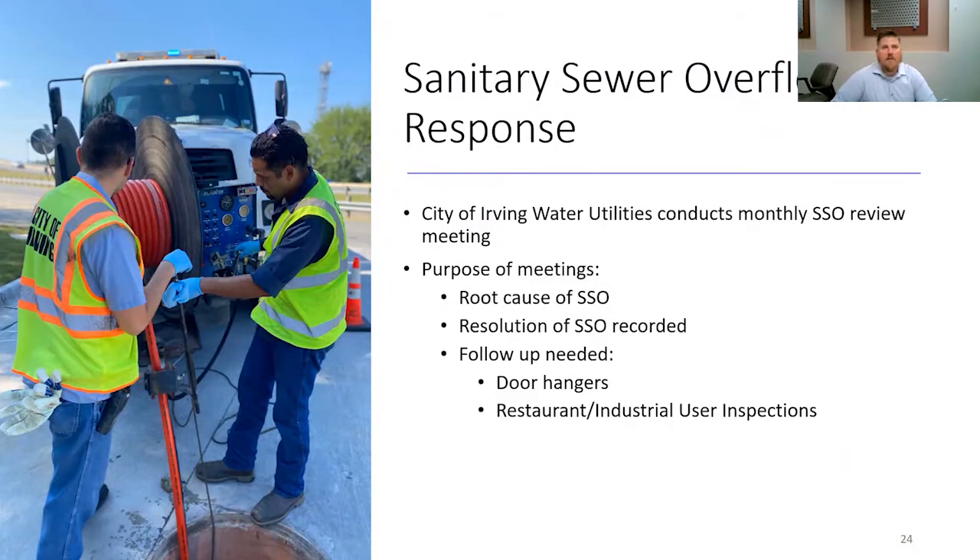Regarding sanitary sewer overflow response, the City of Irving conducts a monthly SSO review meeting. In this meeting, we go over the root cause of each SSO, the resolution of the SSO, and then any follow-up needed. This has been a helpful tool, especially with my staff and I. If operations comes across a problem area or problem wastewater main with a lot of grease, we will go out and take a look at all of the grease traps. Your water utilities field ops personnel can be a valuable tool in finding out who is not in compliance with their pump out intervals or if a facility needs a larger grease trap or they're not maintaining their equipment properly.